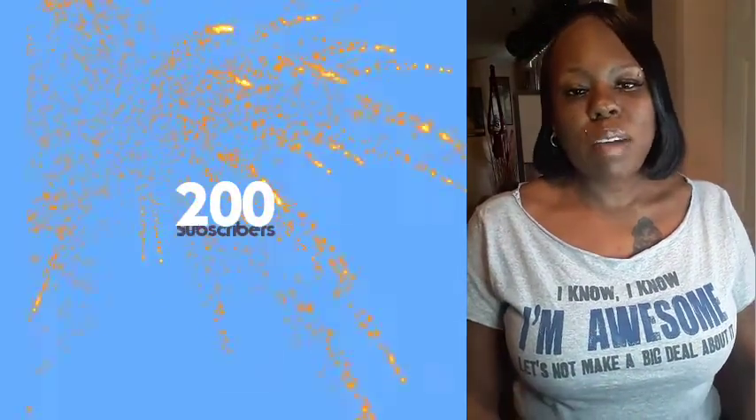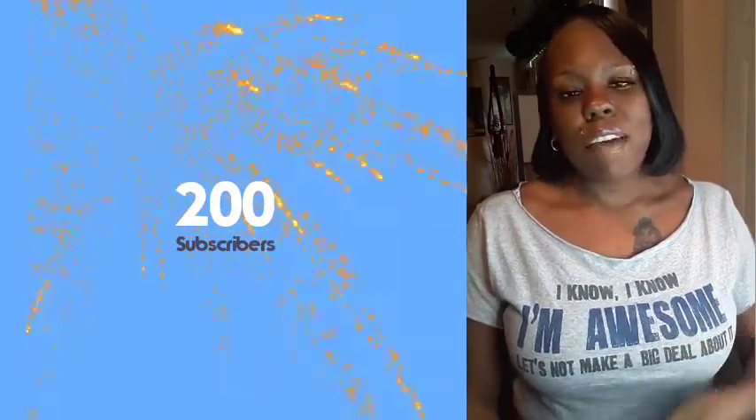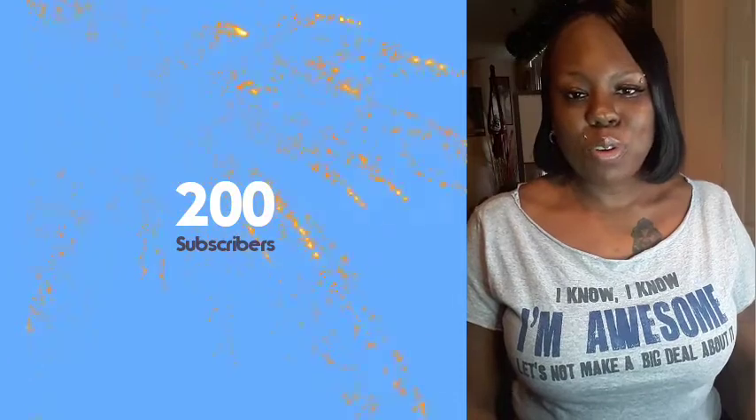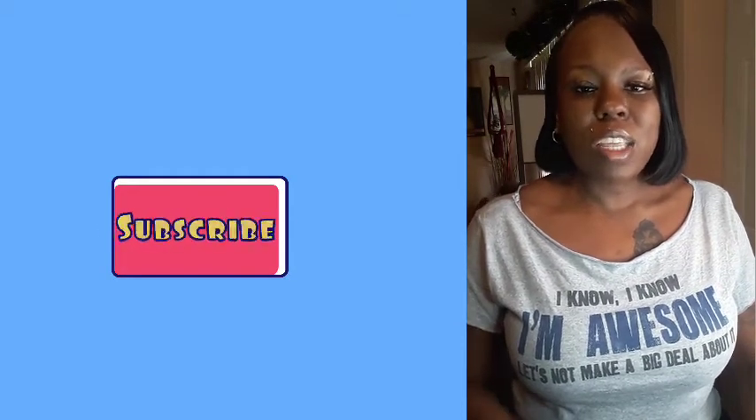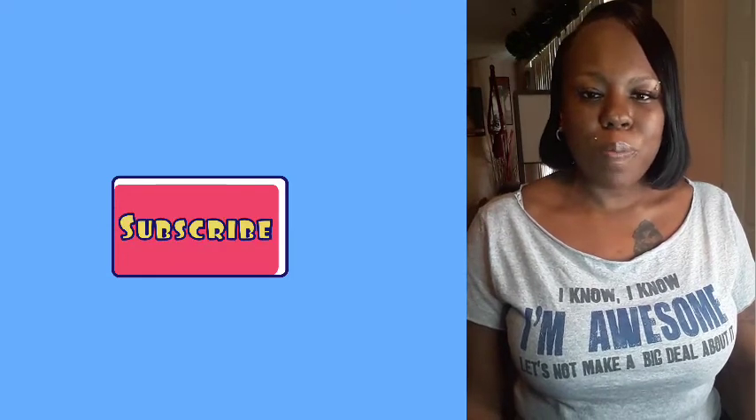I would also like to say thank you so much to those of you who have subscribed to the channel. I have finally reached a milestone of 200 subscribers and hope to reach the next milestone of 300 subscribers this month. If you guys are watching this video for the first time, make sure that you hit the subscribe button, like this video, and leave a comment below.